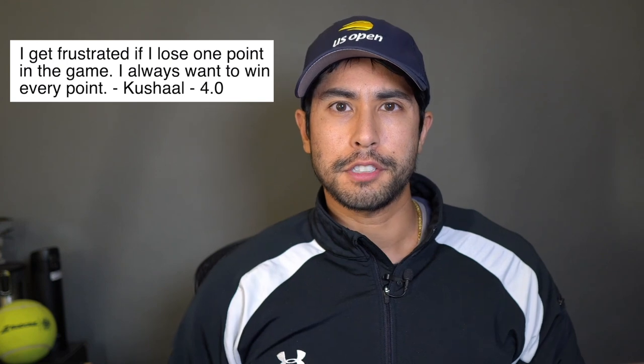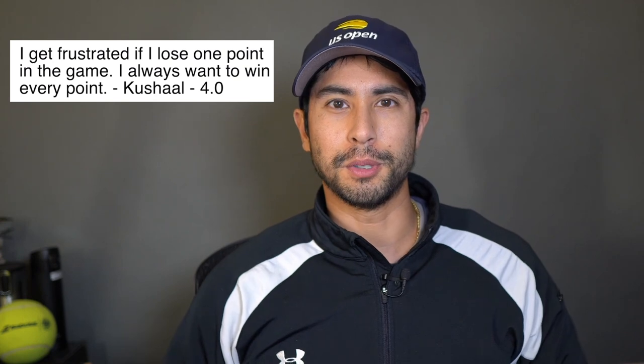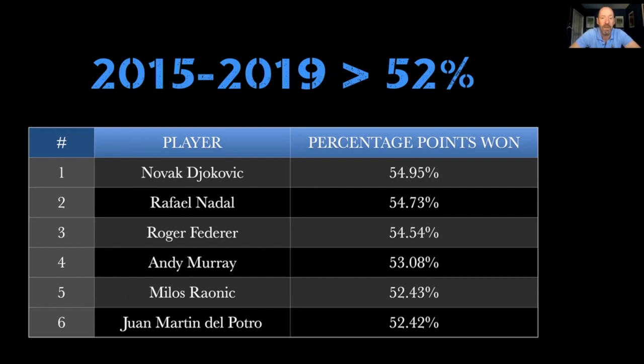Question number three: 'I get frustrated if I lose one point in the game. I always want to win every single point.' This is from Kushal, a 4.0 player. So Kushal, your standards for winning points are higher than the best players in the world. I learned from Craig O'Shaughnessy that Novak Djokovic, the number one player in the world, only wins 54% of the points he plays. That is a staggering amount of points that you actually lose, and so we have to realize we're not machines — we will make mistakes, we're human.